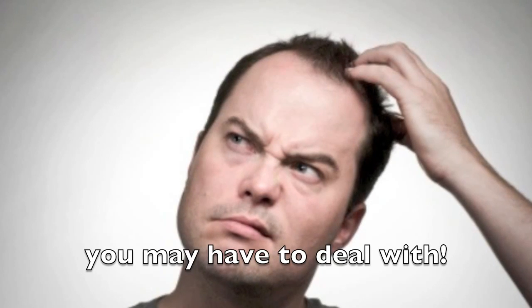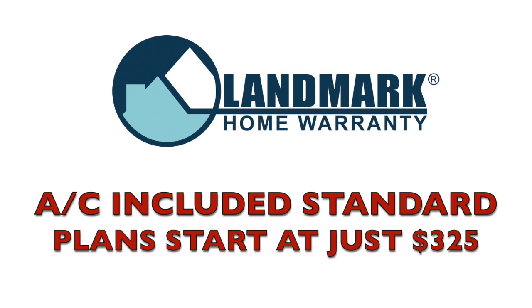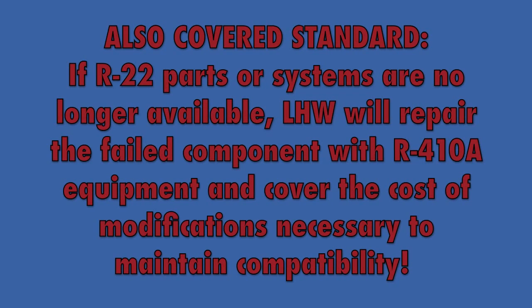Gladly, there is a solution to this problem you or your clients may have to face in an upcoming transaction. At Landmark Home Warranty, the air conditioner is included standard at just $325. Also covered standard — if R-22 parts or systems are no longer available, Landmark Home Warranty will repair the failed component with R-410A equipment and cover the cost of modifications necessary to maintain compatibility.